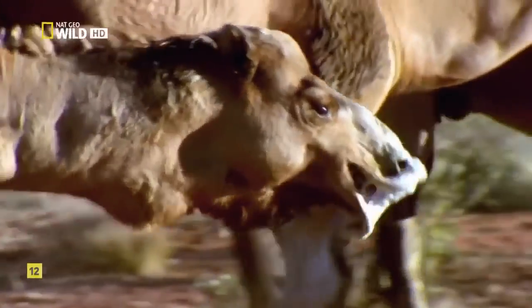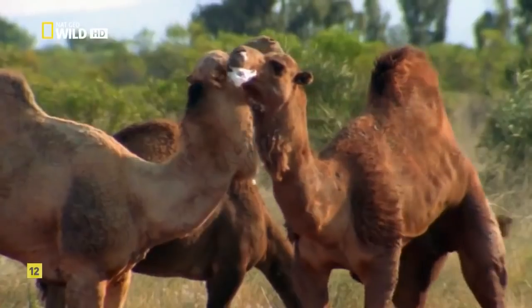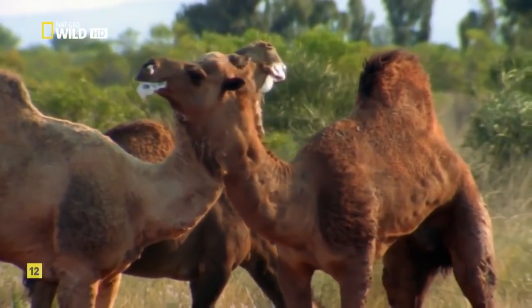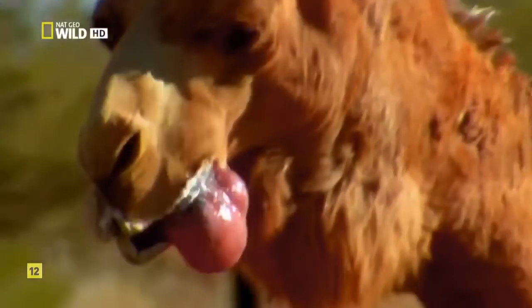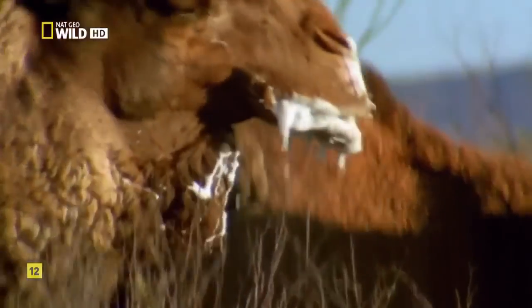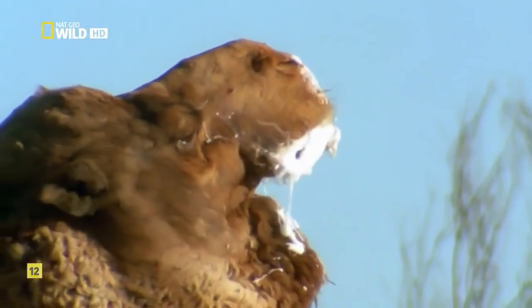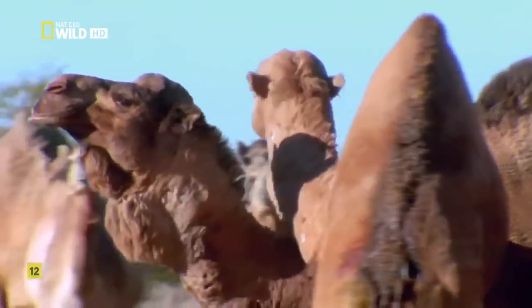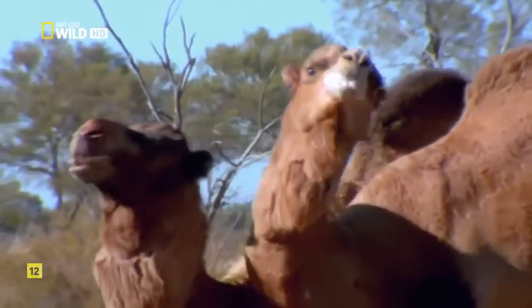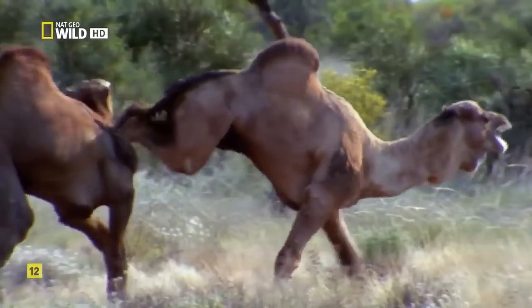For a dominant male, the goal is to look seductive to females and intimidating to other males. First, he inflates a bubblegum-like sack called a doula. Then he adds a few flourishes — grunts, gurgles, and a liberal amount of foamy saliva. And if rivals don't back down, a good body check is always an option.